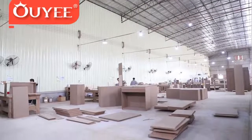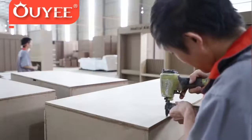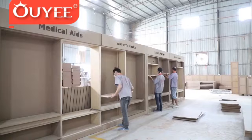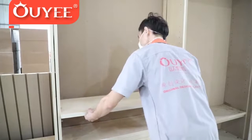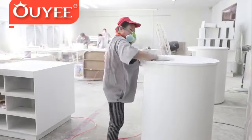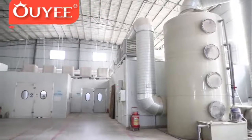In order to let customers verify our design and production, we built a big showroom to display the furniture applied to different themed shops, such as jewelry shop, cosmetic shop, electrical shop, pharmacy, optical shop, food shop, clothing shop, shoes and bags shop, and so on.